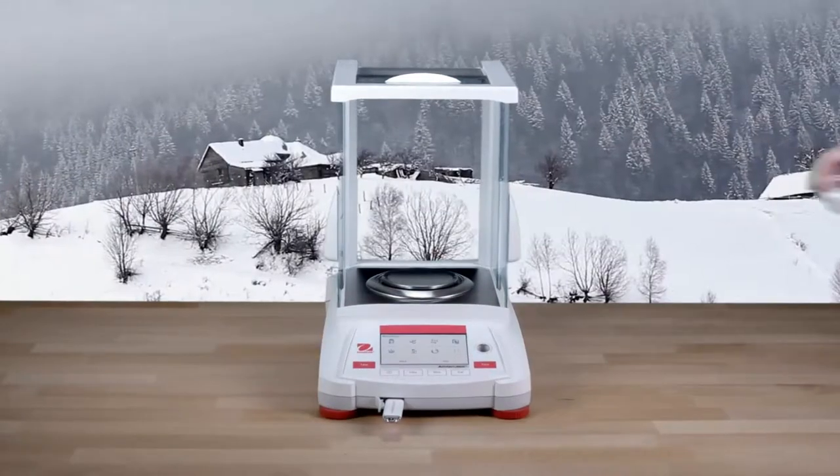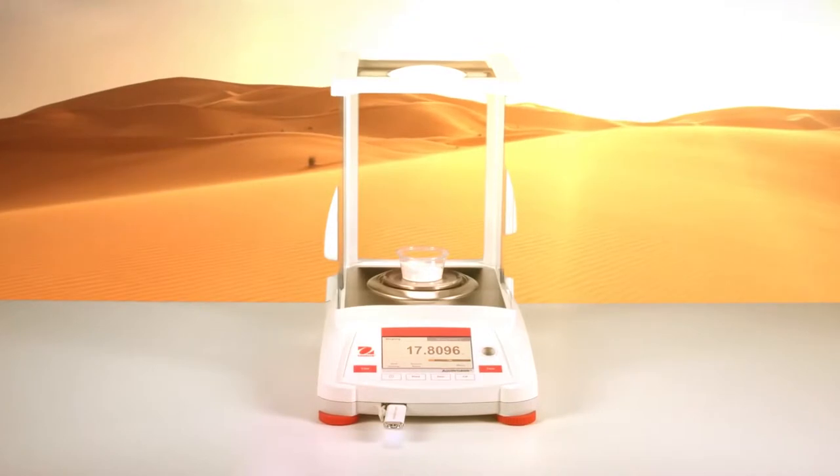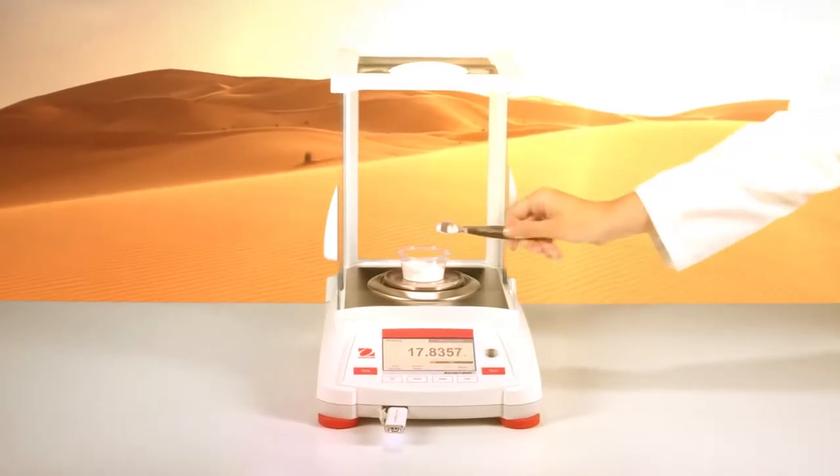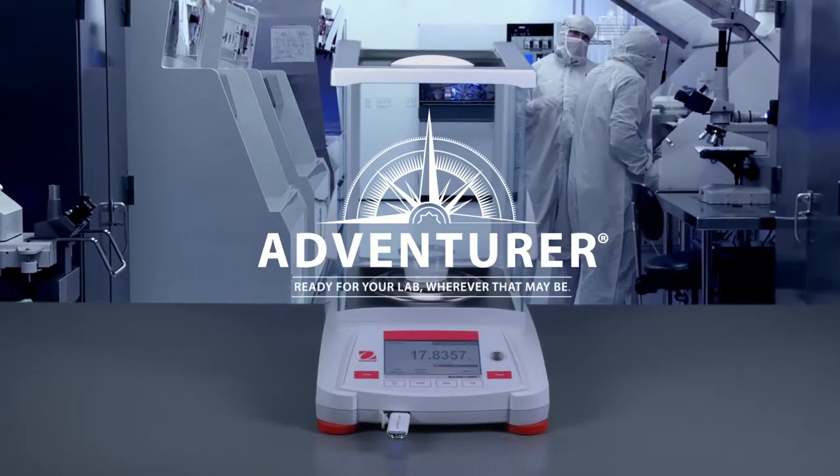USB port, a space-saving draft shield, and industry-leading performance. The all-new Ohaus Adventurer — ready for your lab, wherever that may be.